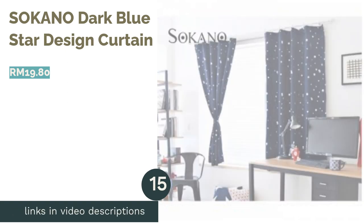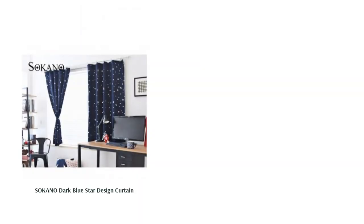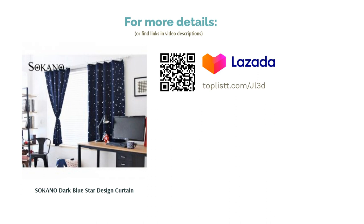The next product is the Socano Dark Blue Star Design Curtain. Curtains can be a bold and bright element in a soft-toned nursery room, and this dark blue starry curtain is surely that. It's great for livening up a kid's room without adding too much, keeping the overall design simple. Who knows — the starry curtains might even attract a visit from Peter Pan.